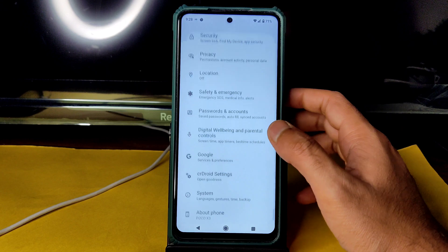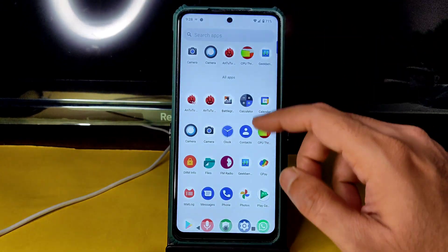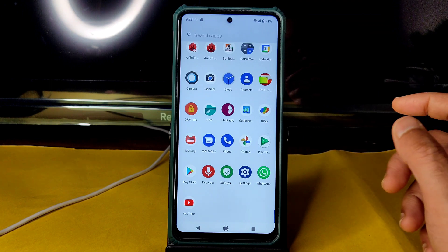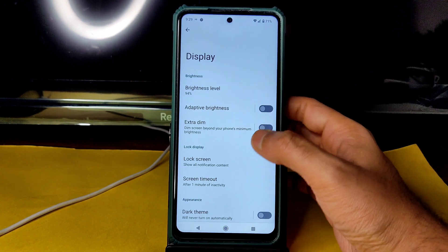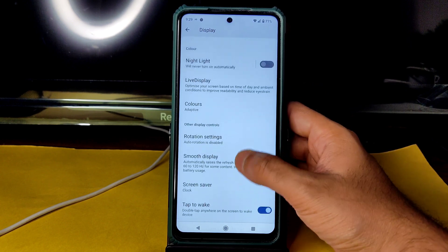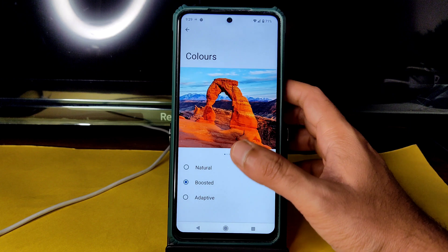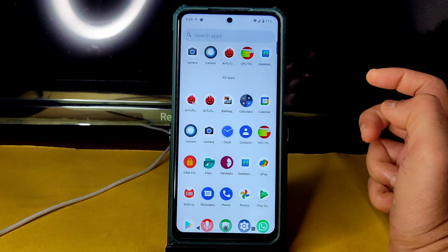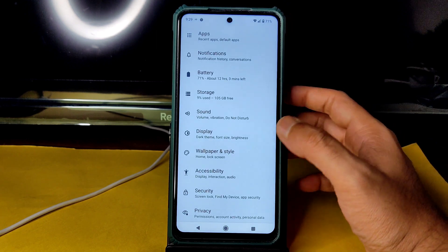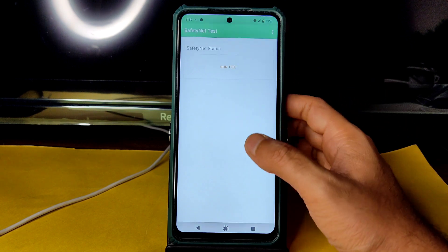The screen looks a little dull and the icons are not very colorful. Go to Settings > Display > Colors and select Boosted. Natural also shows dull colors. With Boosted selected, you can see it's a little bit more colorful and appealing to the eyes.